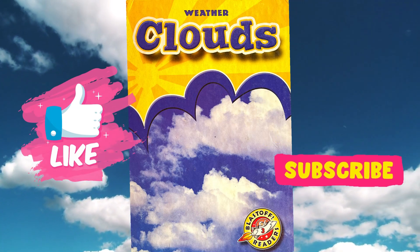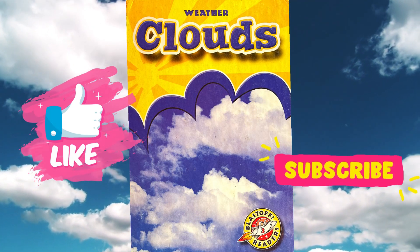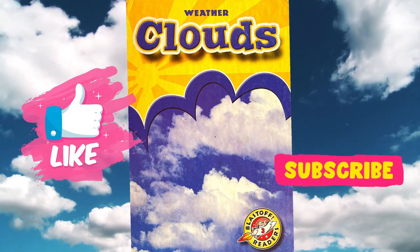We hope that you enjoyed this reading of Weather Clouds. Please give us a thumbs up and don't forget to subscribe. Thank you.